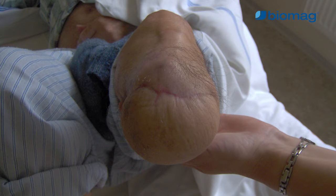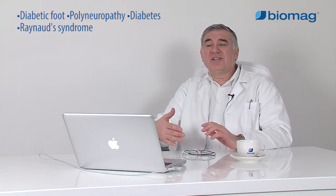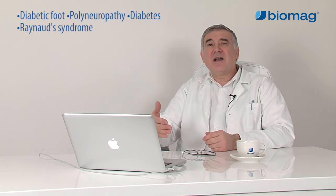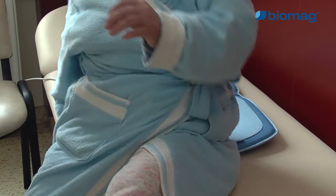Trophic changes may result in venous ulcers and extremity amputation. Biomag low-frequency magnetic therapy reduces all secondary complications due to its anti-degenerative effects on the nervous tissue and vasodilatory effects on minor arterioles and capillaries, thereby delaying and reducing the occurrence and severity of diabetic complications. It improves significantly the quality of life of patients. It is applicable both to diabetes of the first type and the second type, as a part of treatment and as a prevention of the development of secondary complications of diabetes.